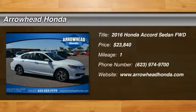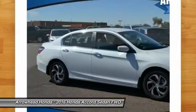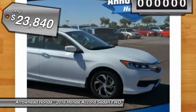2016 Accord — ingeniously simple, yet overflowing with luxury and technological creativity. All that and more in the Accord, and it is priced below $25,000.